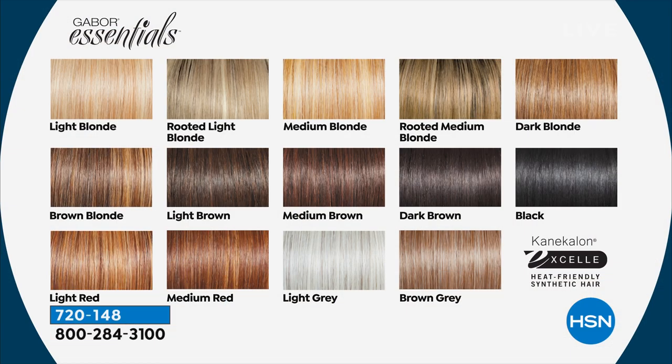It's called Devotion and you're going to love it. It comes in so many different colors — we'll run you through the shade chart. Remember, these are not flat, shiny, fake-looking hair. This is synthetic fiber, but they've been highlighted and lowlighted so they look like they have seven to eleven gradient shades in them, which makes them very natural, very expensive-looking.